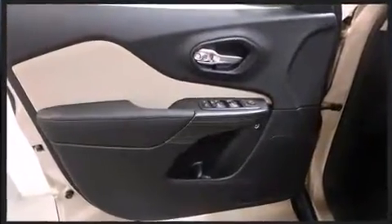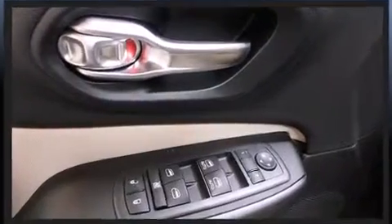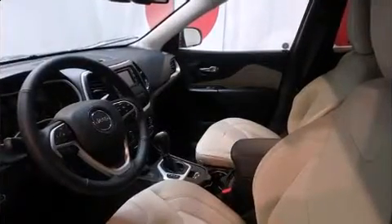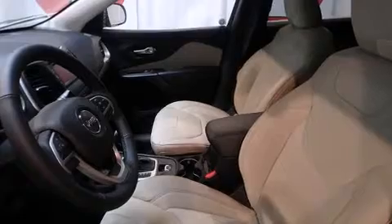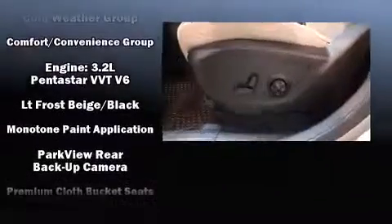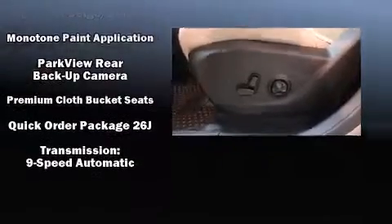Jeep also prioritized safety and security with features such as dual front impact airbags with occupant sensing airbag, front and rear side impact airbags, traction control, brake assist, anti-whiplash front head restraints, a security system, and four-wheel disc brakes with ABS. Electronic stability control ensures solid grip atop the road surface, no matter how challenging the driving conditions.